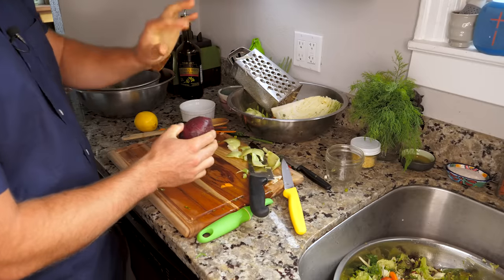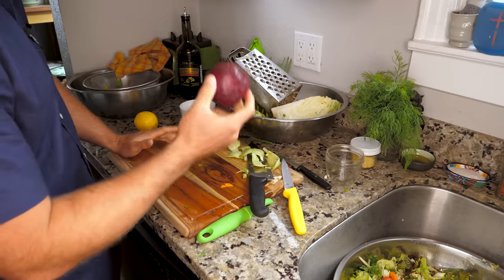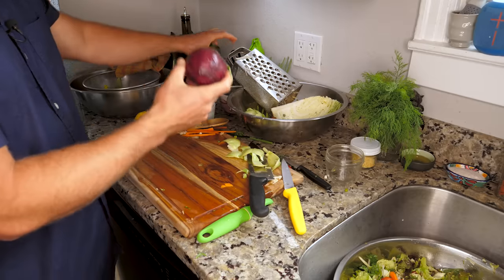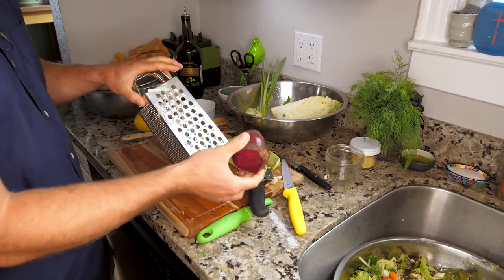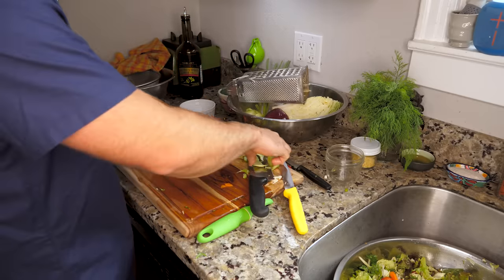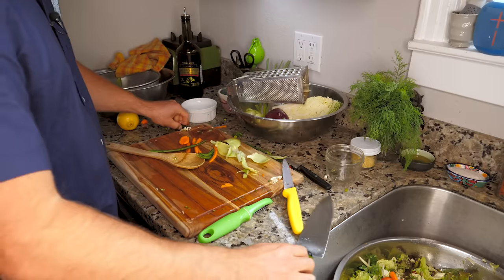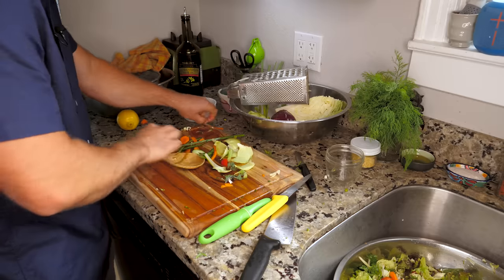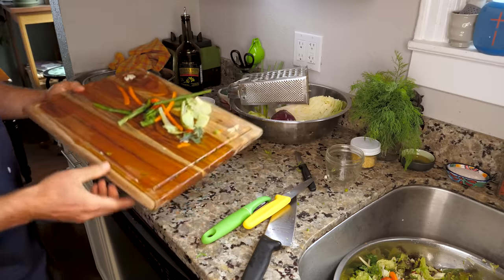I'm not going to use the beet because the salad already has a lot of color and I don't want to go overboard. Typically how I would put it in is just grate the raw beet. But today I'm going to skip that. Let's do a little cleanup, and then we'll put the finishing touches on our salad, make the dressing, and call it quits.